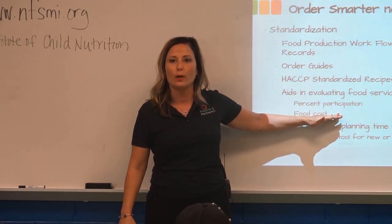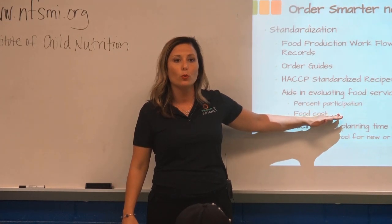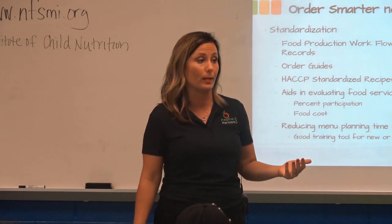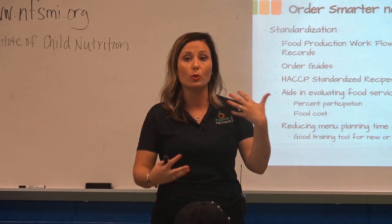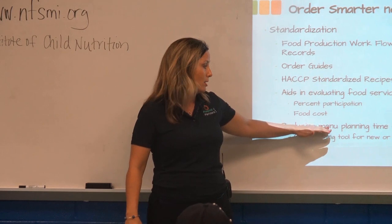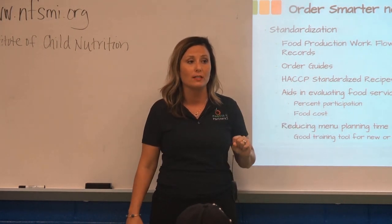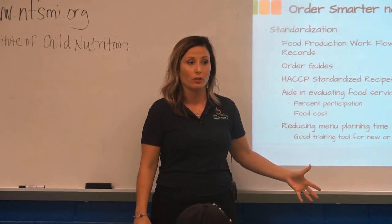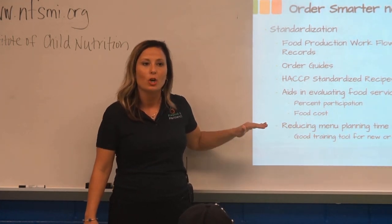Think about it like opening your own wallet at Aldi's for your personal grocery shopping. None of us like to spend two or three hundred dollars at the grocery store and then throw out produce at the end of the week — you want to use what you have. Same thing in schools: somebody is writing a check, and as a whole the budget affects everybody. The first person it affects is the student, because less money in the budget means less money available for the classroom.